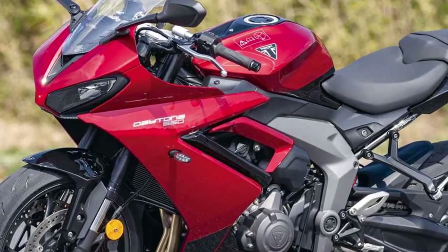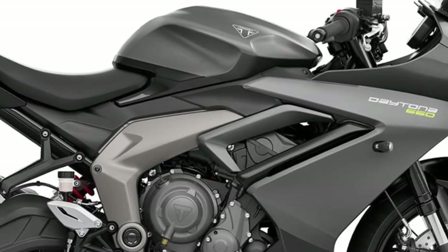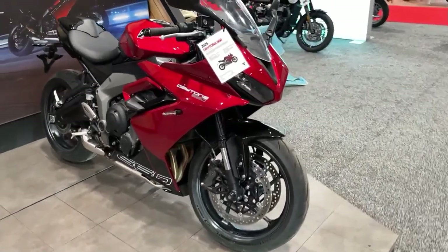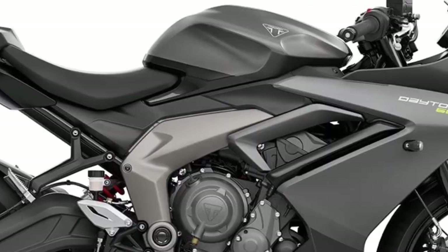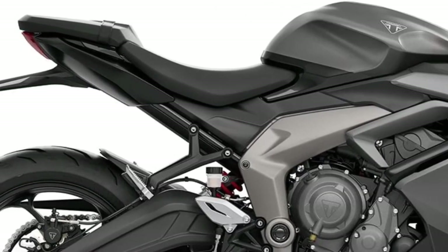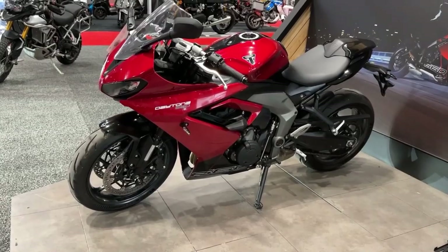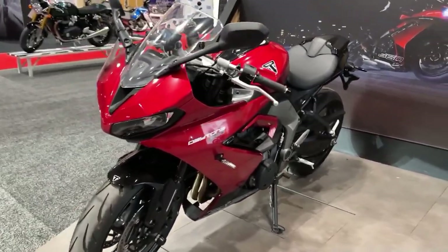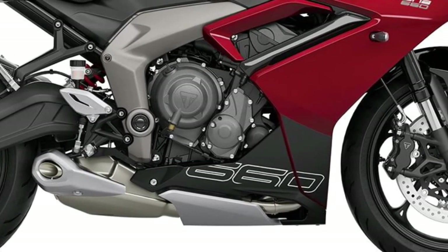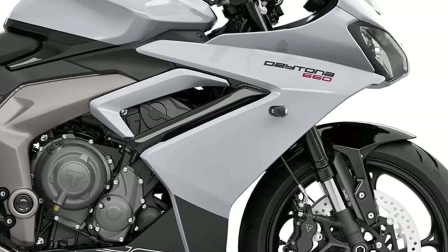Underneath its striking exterior lies a potent power plant in the form of a 606cc inline triple engine, engineered to deliver exhilarating performance across the rev range. With its refined power delivery and responsive throttle, the Daytona 660 offers an engaging riding experience equally suited for spirited canyon carving or long-distance touring.